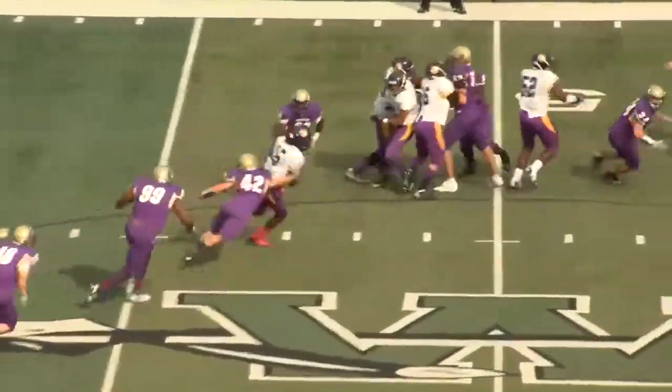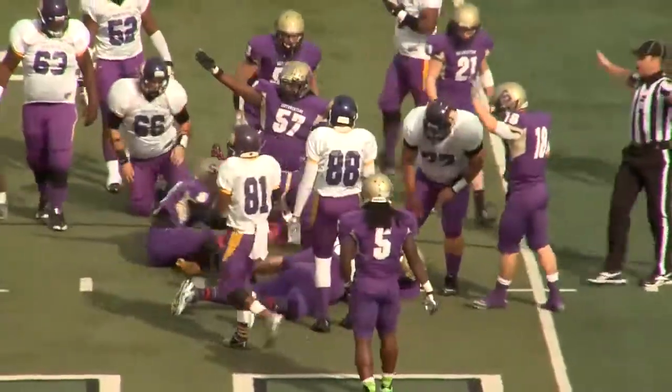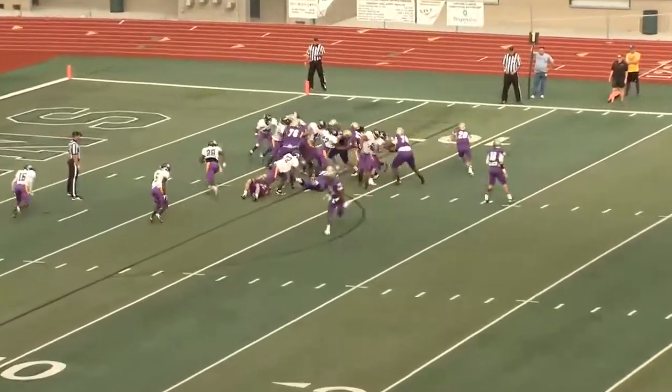Thomas keeps it himself, fumbles — it's a fumble that's loose and the Lions have recovered. It's a watermark win for the program.